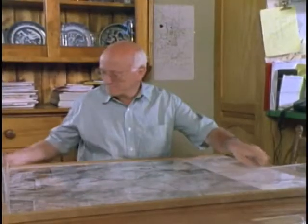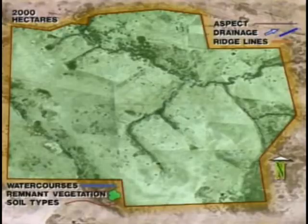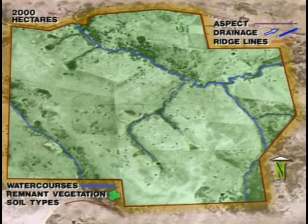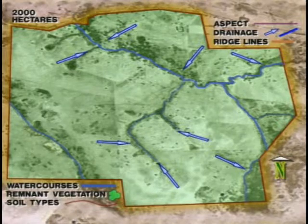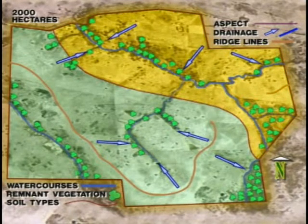We totally ignored the fences that were there already, and now I've got some crazy-shaped paddocks. I haven't got a paddock now that's square or rectangular — they're any shape. To prepare the first overlay, draw in the natural features of your property: watercourses, drainage lines, ridge lines, vegetation, and soil types. From this point, draw in the different land types.